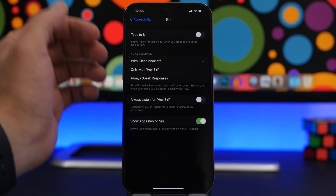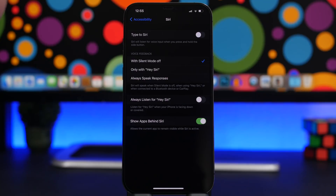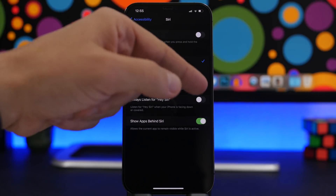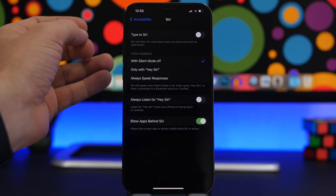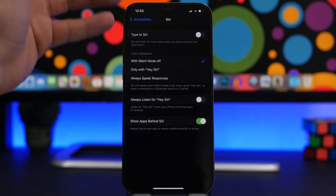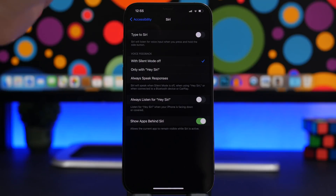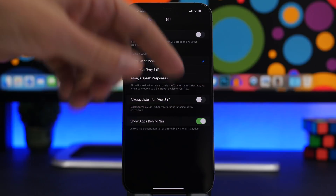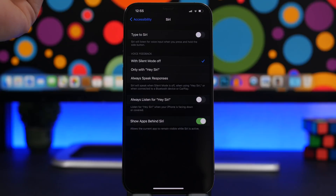Under Accessibility, go to Siri and you'll find an option to always listen for 'Hey Siri.' Enabling this makes your iPhone constantly listen for that wake word, consuming a lot of battery — even when the phone is in your pocket or face-down on a table it stays active. Make sure this is turned off; it's off by default, so just never change it.